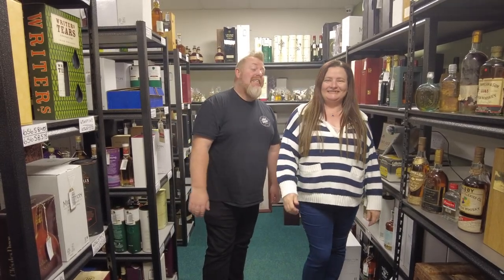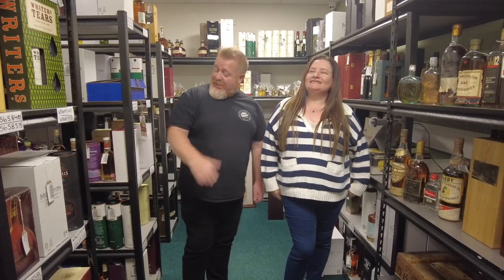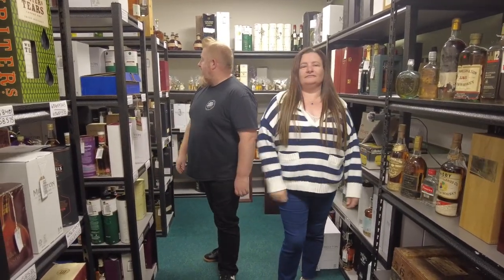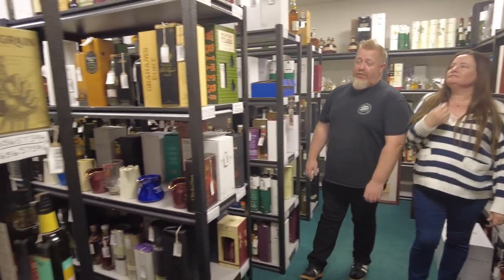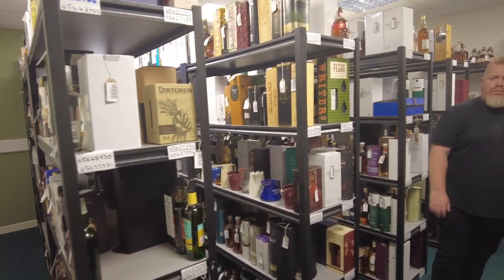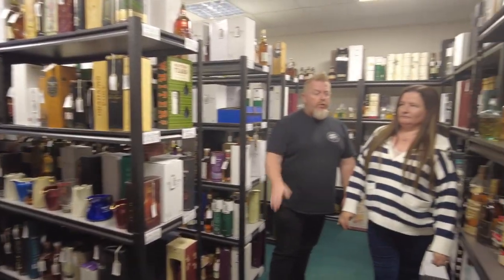Morning lads and lassies, how are you? It's Thursday morning and we've nearly got an auction ready. It is deadly. The racks are fairly full yet again — not quite at the precedent of last month, but we're just shy of the 1500 or hovering around that mark. So it's still a fairly substantial auction.